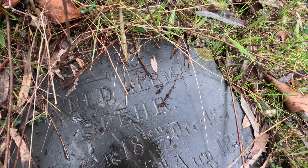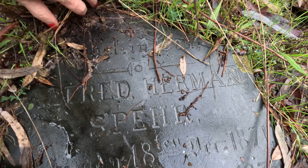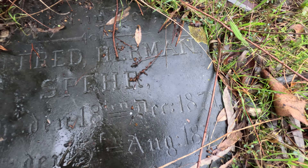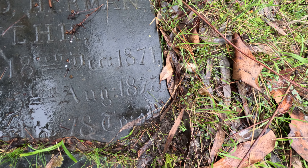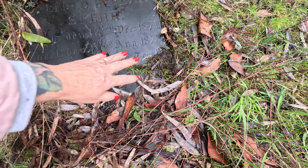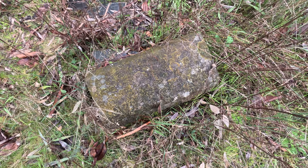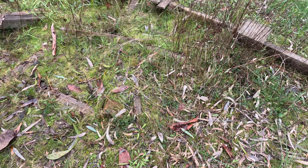Oh my goodness, this stone's here! It's Hermann - Herrmann Spehr, S-P-E-H-R, 1871 to 1873. No - wow. We can do better than that, can't we? Wow.